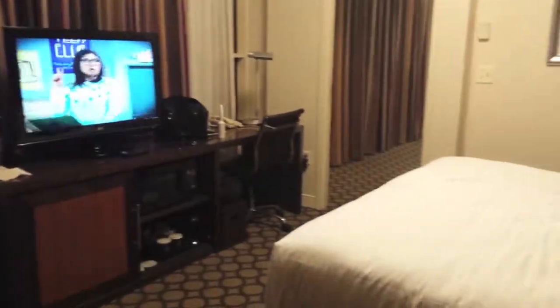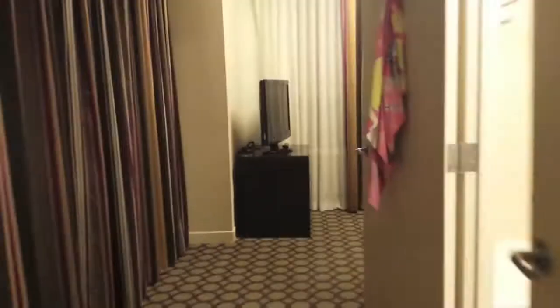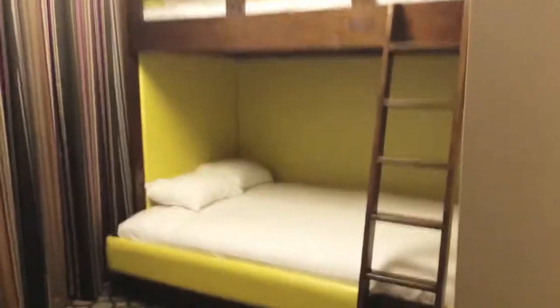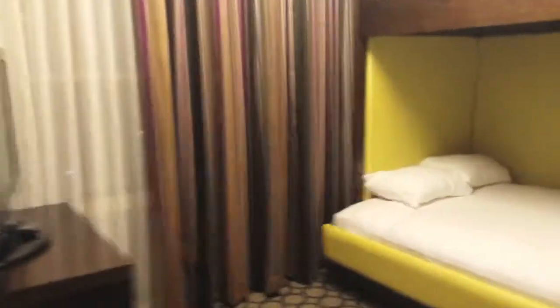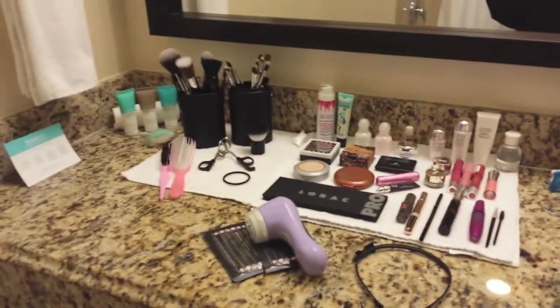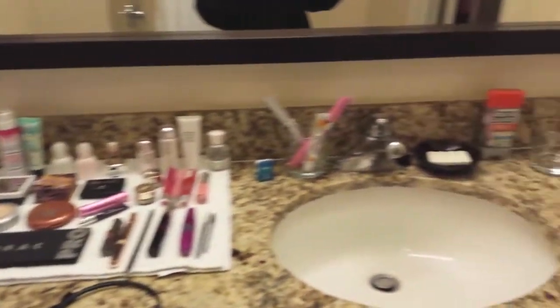Room one, the master room. And then what do we have here — a bunk bed. We did not need this, but they said they were out of the room we originally wanted, the standard room, so they gave us this. So exhausted. Well, here's my setup. I'm gonna go shower now.